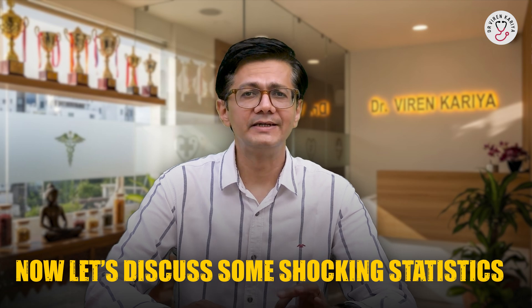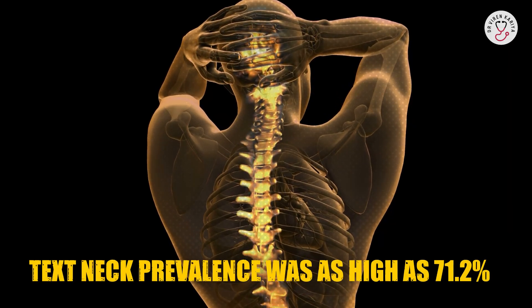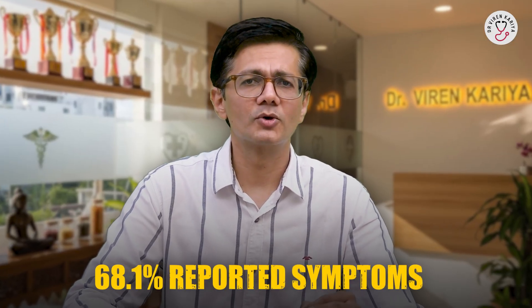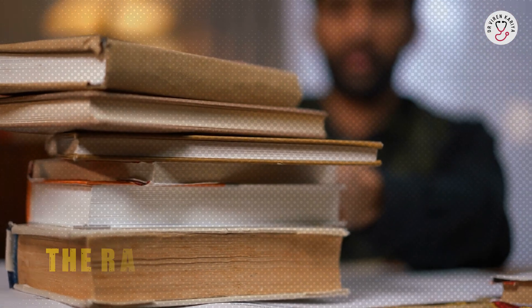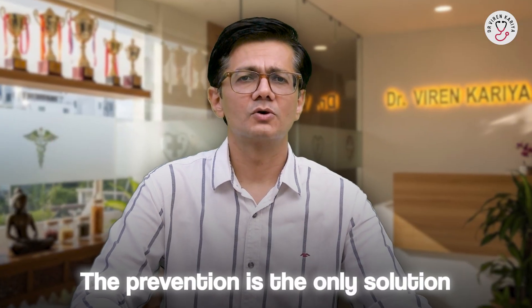Now let's discuss some shocking statistics. Neck pain is the fourth leading cause of disability worldwide, with over 30% of people experiencing it annually. One study among university students found text neck prevalence as high as 71.2%, with smartphone use directly linked. In another study of medical students, 68.1% reported symptoms. Even among female students in one more study, rates hit 71% in standing positions. It's a global epidemic and it's getting worse with more screen time — prevention is the only solution.